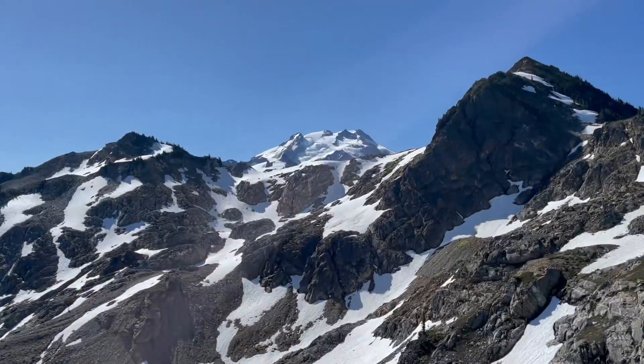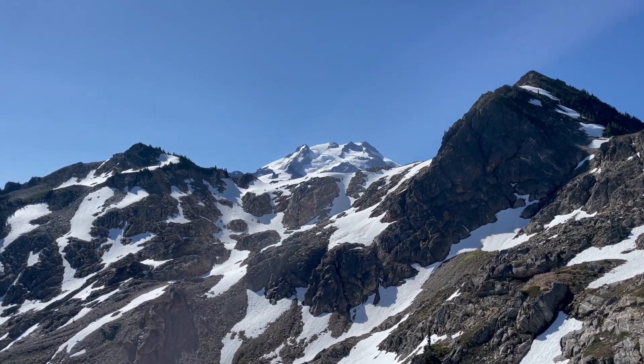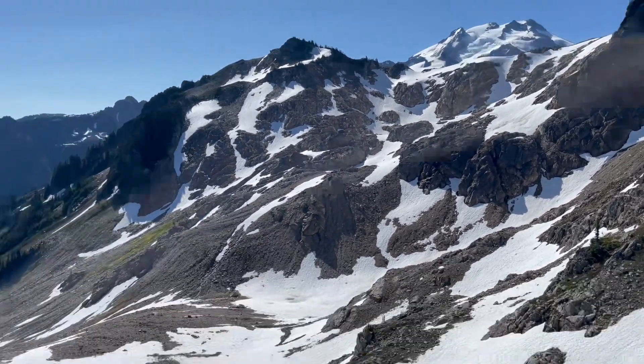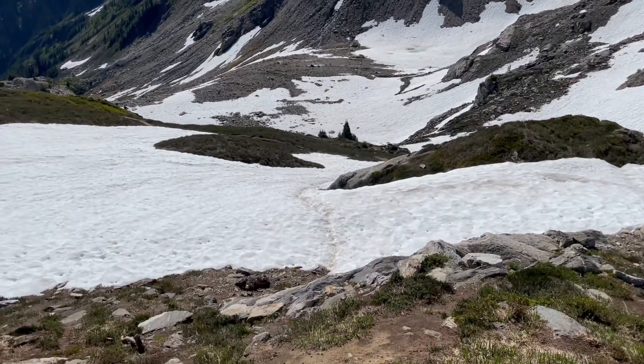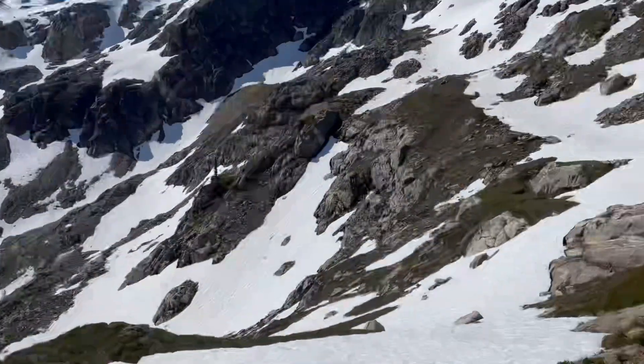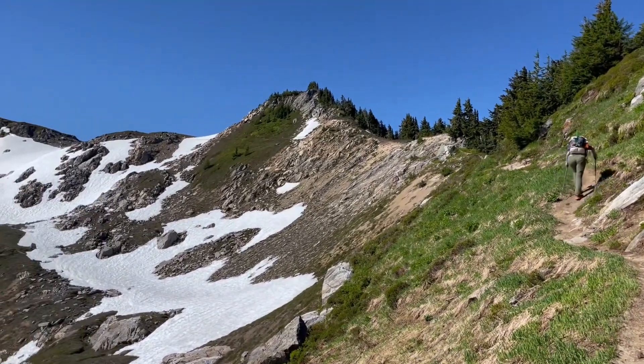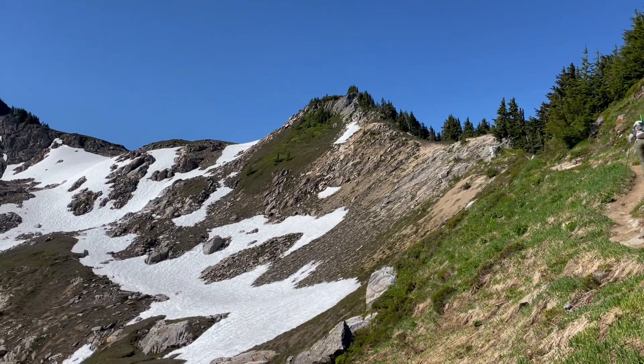We just gained enough elevation to see Glacier Peak in all its glory from up here and it is beautiful. We just came down and followed that boot track which went across some snow, steps to its back. We're going up there and across one of these little passes.